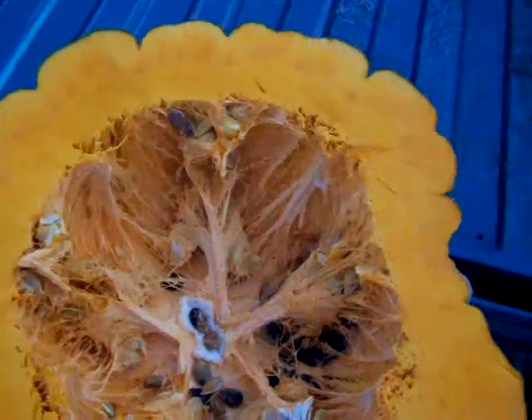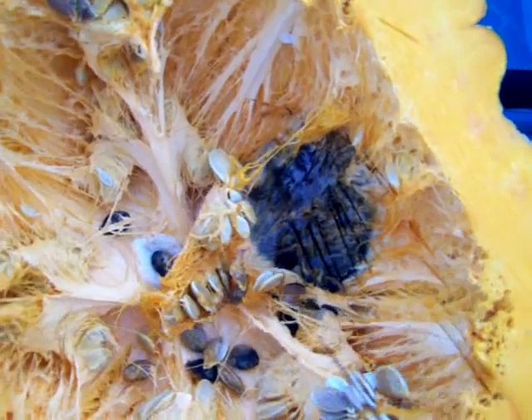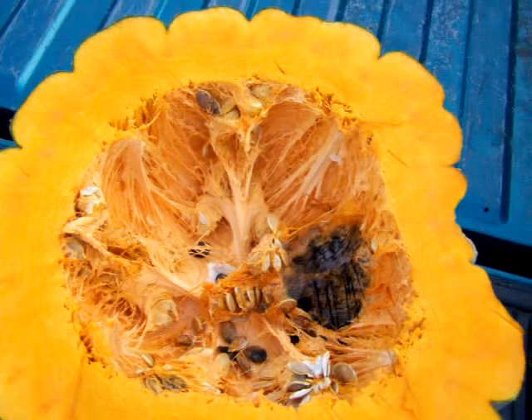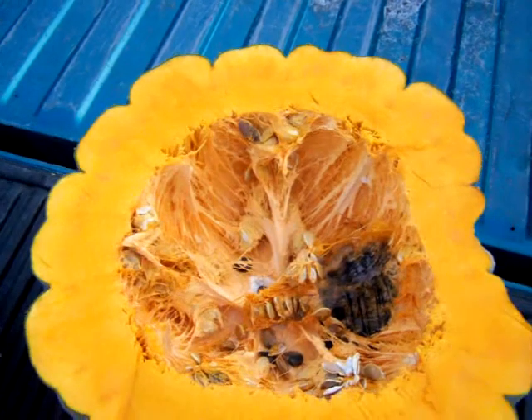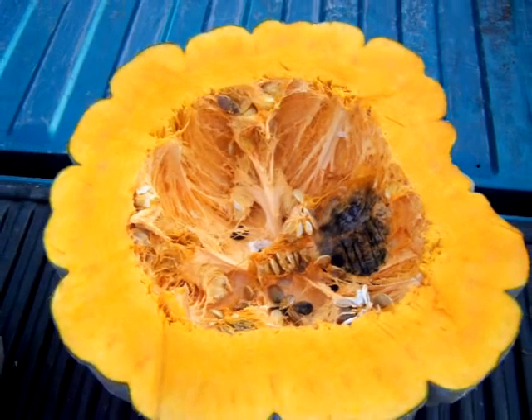It doesn't even smell like a regular pumpkin, but right here it's already getting a soft spot on the inside — that's the one spot getting soft, the rest of it is nice and hard. I'm gonna get these seeds out, put them in my bin, and my worms are gonna tear this thing up. I'll definitely be posting on how many worms end up in this thing.